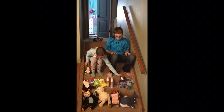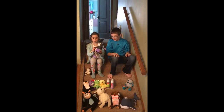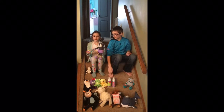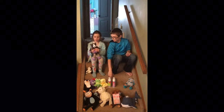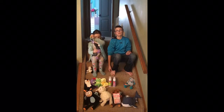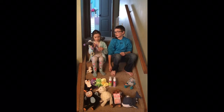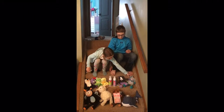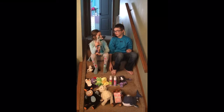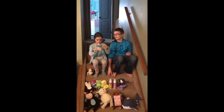Now we have Scentsy Sidekicks. They come in Newborn Nursery and Jammie Time. They're squeaky and they have little rattles on them. Her name is Cammie the Cat. And Murphy the Mouse — same thing, rattles and very squeaky.